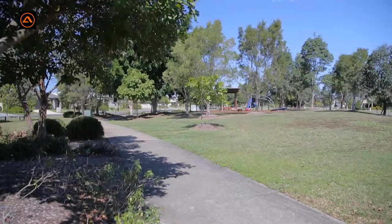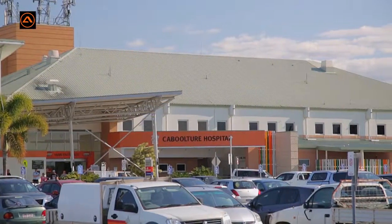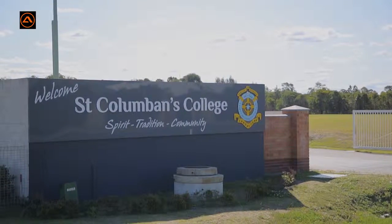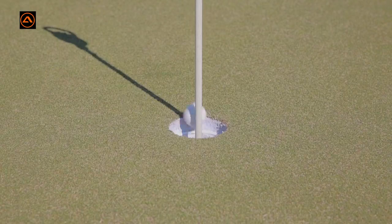Across the road is a lovely park with children's play area, and this home is walking distance from the Caboolture Private Hospital, the local Central Lakes shopping village, and St Columban Secondary School. The golf course is a short drive and it is only five minutes to the train station.